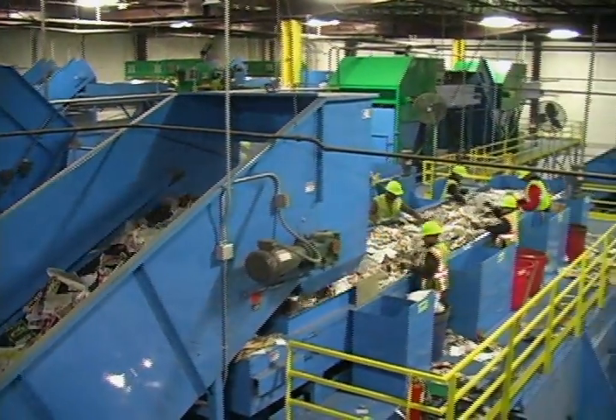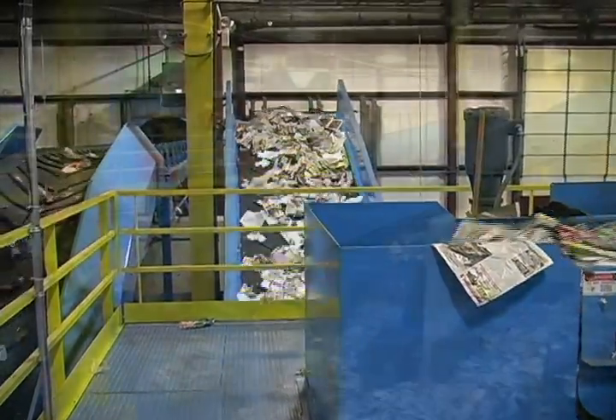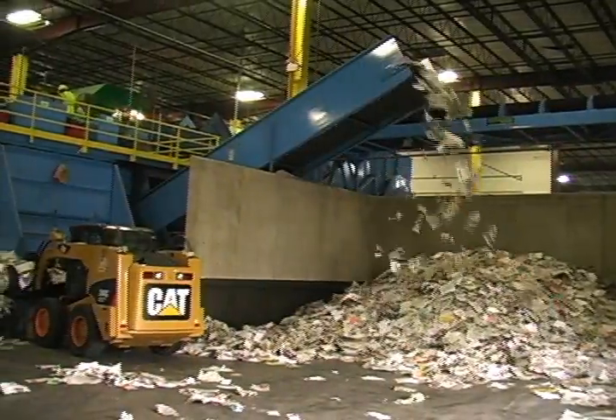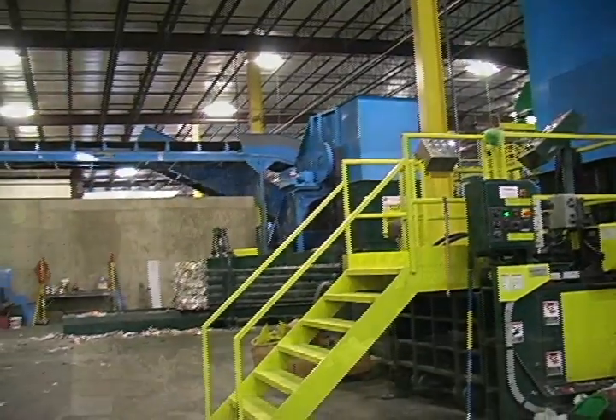The fiber stream that discharges off the top of the screens consists primarily of newsprint. Sorters inspect the material, removing remaining small browns and an occasional container before depositing the clean number 8 high-grade newsprint into a holding bunker for future baling. County Waste and Recycling receives the highest paying number 8 newsprint rates from its brokers.